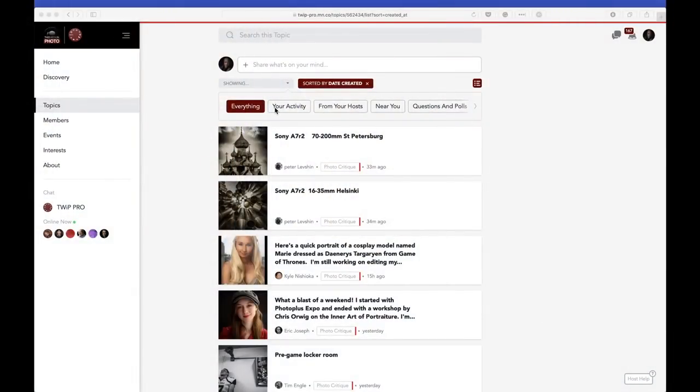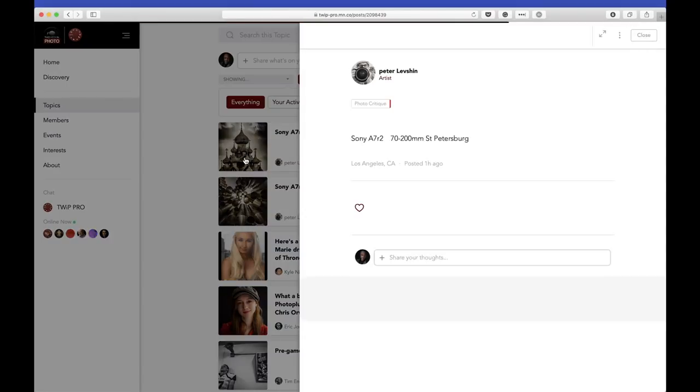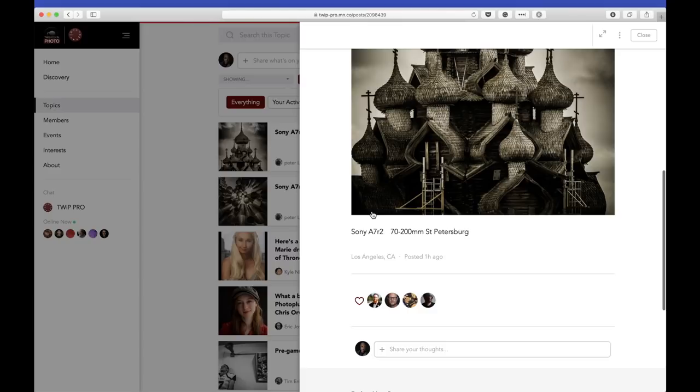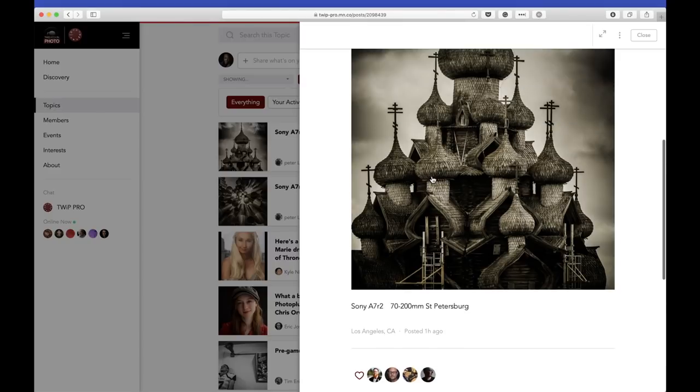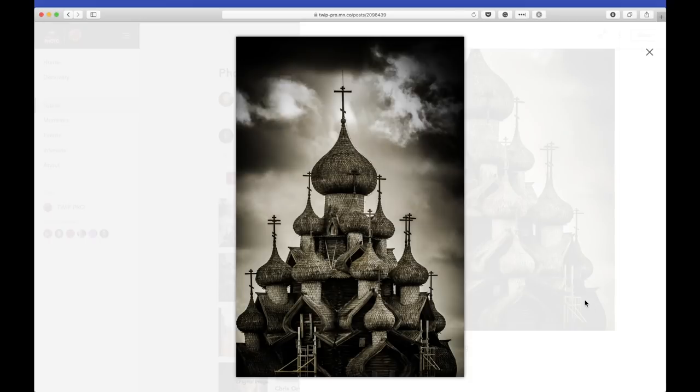How is it that Peter sneaks in at the 11th hour always? Peter loves it. He's stealthy that way. So 33 minutes ago, he just — all right, let's take a look at this one from Peter. This is in St. Petersburg. Look at that. That's kind of stunning.